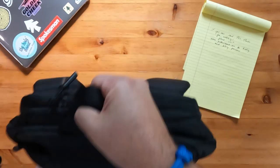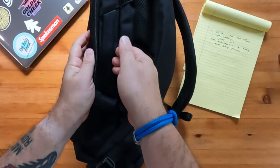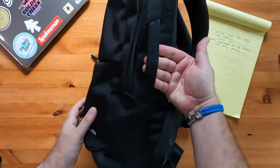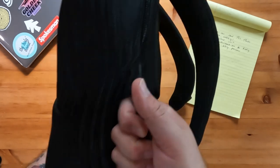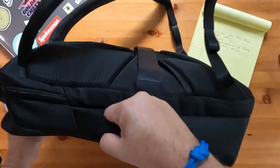There are two straps on top that make carrying this feel more solid, like a duffel, and there is one side strap. That side strap does take up the space of an additional water bottle pocket, and some reviewers mentioned the opposite-side bottle pocket not being sturdy enough to hold a bottle while sideways.